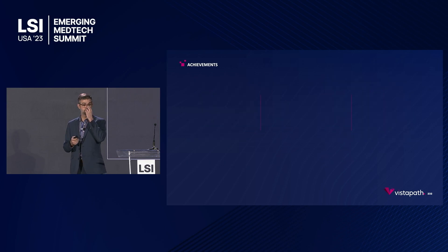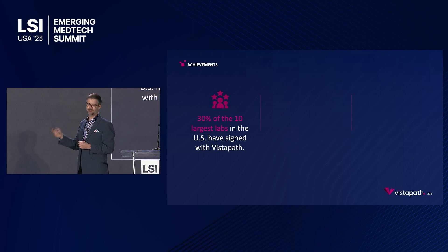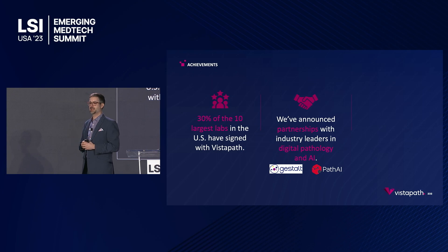What have we been able to achieve to date? Today, Vistapath has agreements with 30% of the top ten largest hospitals in the country, and we've only been on the market for six months — 30%. Additionally, we have two partnerships already announced, with more coming, with top leaders in the pathology world, including PathAI, which operates in the AI-based diagnostic realm, and Gestalt Diagnostics, one of the leaders in digital pathology.